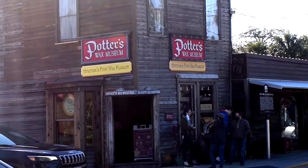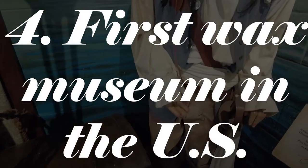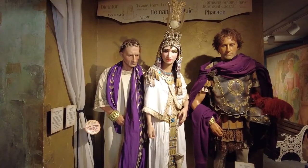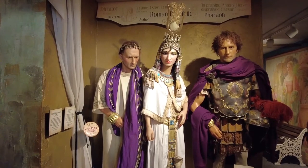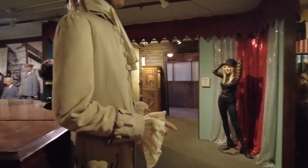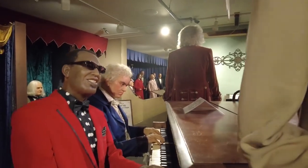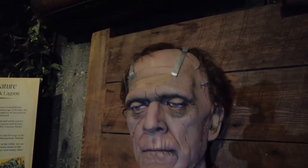Our final stop in St. Augustine groups Hollywood, history, and a little bit of wax — okay, a lot of wax. Potter's Wax Museum has been recognized as the first wax museum ever opened in the United States. Only there can you see Ray Charles chilling with Beethoven and then walk a few yards to see a creepy dude hanging out.